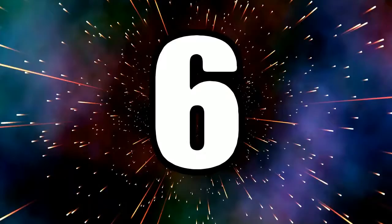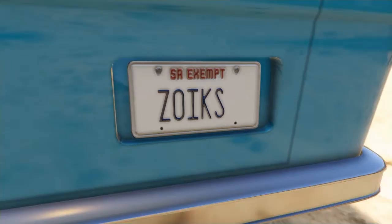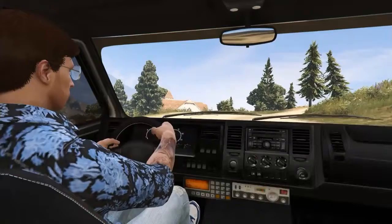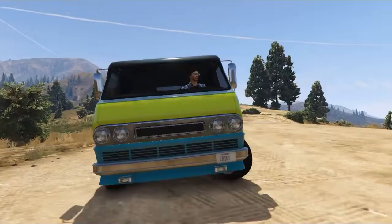Coming in at number six, sticking with children's TV and film vehicles, we have our first clue as to what this one is, then a second clue. Some of you may have already guessed — I am of course talking about the Mystery Machine, everybody's favourite crime-fighting gang's van from Mystery Incorporated. I haven't managed to get the colours perfect, but I think it's still a decent job. There is a new version of this van just being released, so I'll have a look at that to see if I can update it.